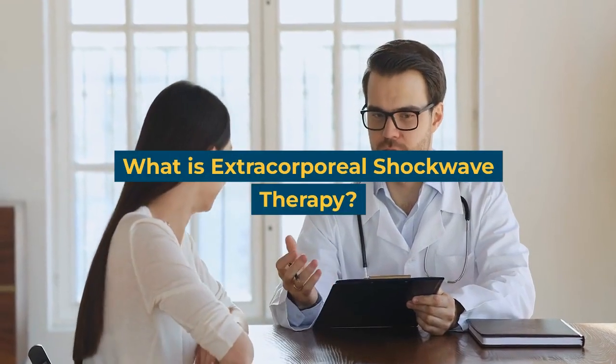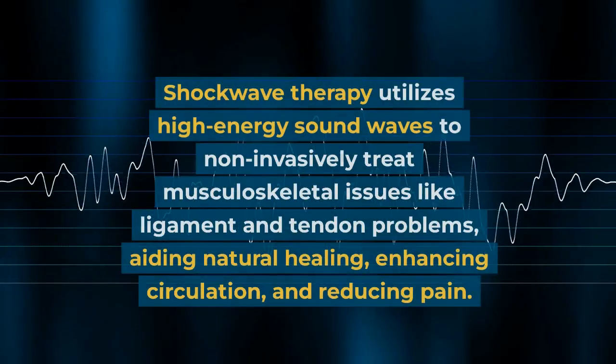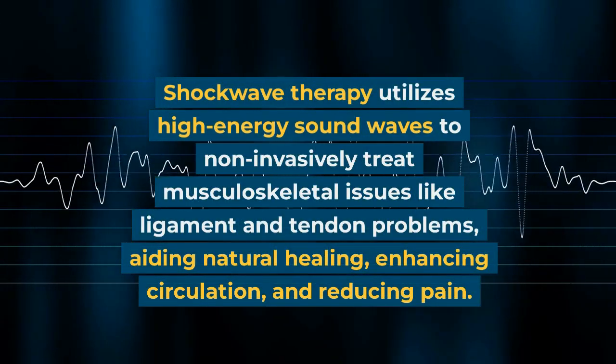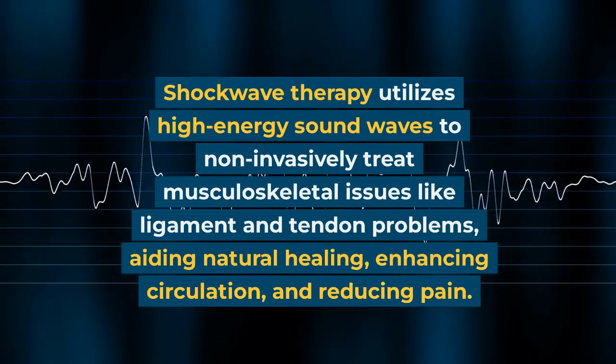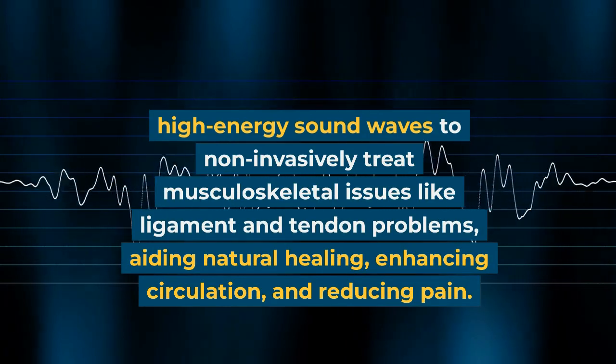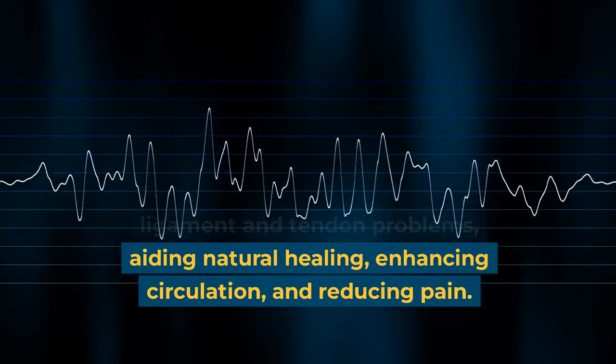What is extracorporeal shockwave therapy? Shockwave therapy utilizes high-energy sound waves to non-invasively treat musculoskeletal issues like ligament and tendon problems, aiding natural healing, enhancing circulation, and reducing pain.